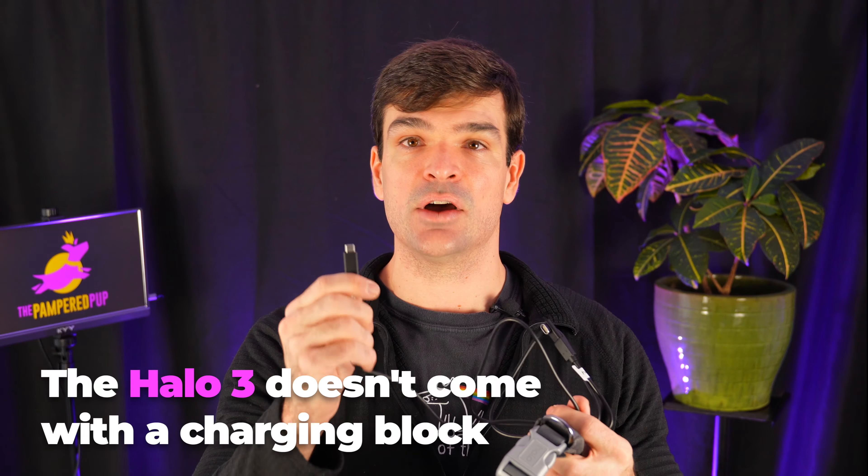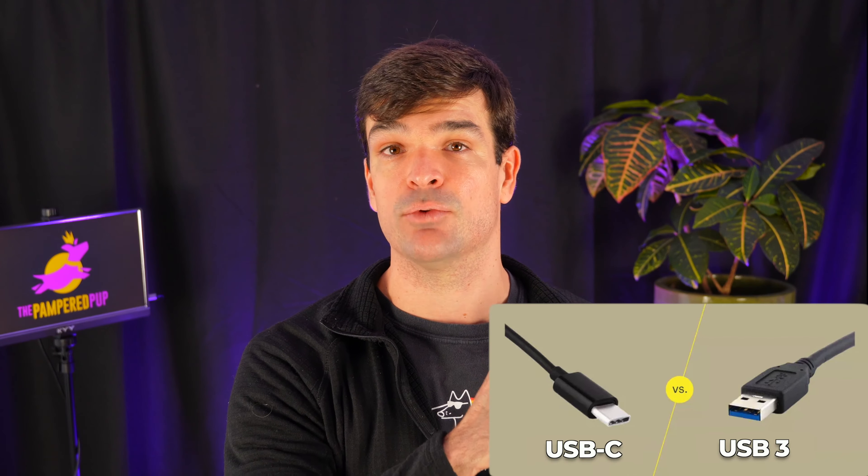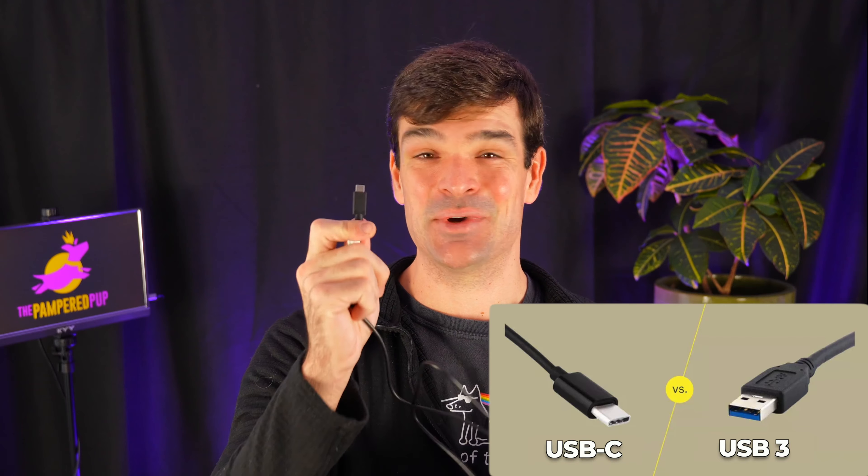One thing I learned upon receiving my Halo Collar 3 is that it doesn't come with a charging block. You get this charging cord, which is nice, but it attaches to a power block with a USB-C, and most of the power blocks in my household are still using that old USB format. I have very few USB-C power adapters, so just wanted to give you a heads up. If you don't have one, you should buy one or maybe get an adapter so that it's easier to plug your Halo Collar in for charging.